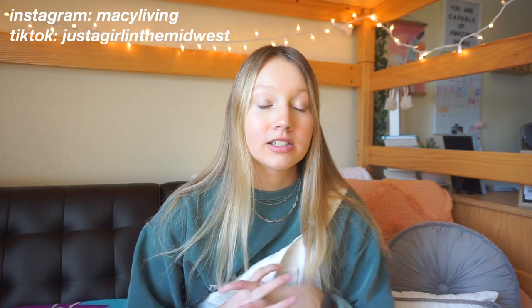Hey guys, it's me Macy and welcome back to today's video. I move out of my freshman dorm in three days. I cannot believe how fast this year has gone, just living in a dorm and going through my freshman year of college. I thought I would sit down and film a video telling you guys things you need and don't need for college. I found these videos super helpful when I was looking to move in, so make sure to give this video a thumbs up, subscribe, and let's get started.